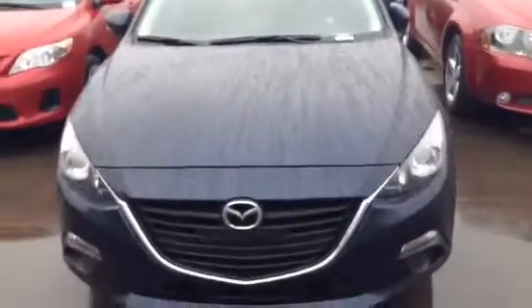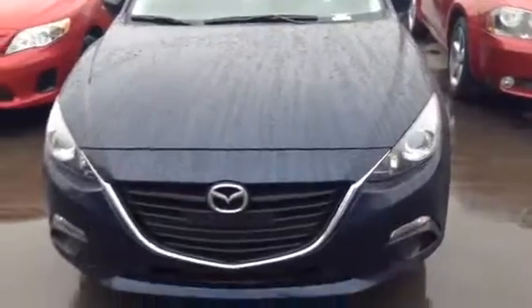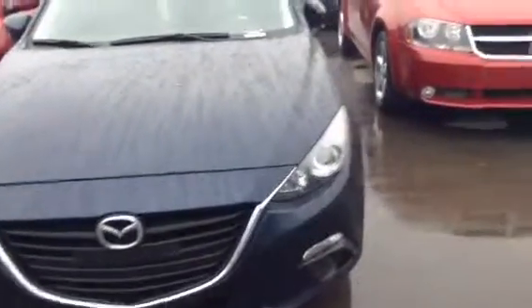Hi Cheryl! We just wanted to go ahead and shoot you a video walk around of the 2014 Mazda3 GS in crystal blue. As you can see, it does have your projection headlights as well as your 15 inch alloy rims. It also has your fold away mirrors with your signal light indicator.